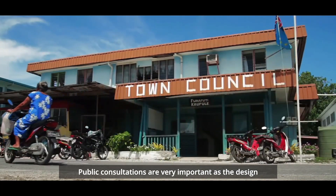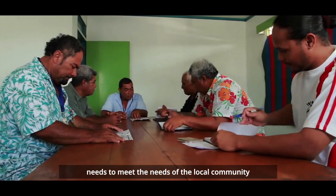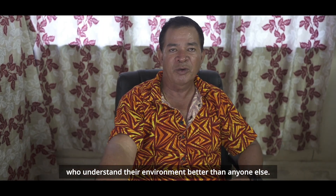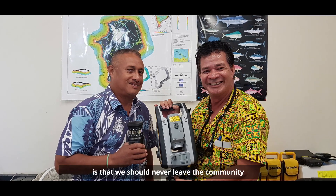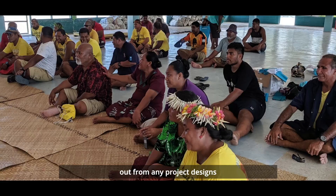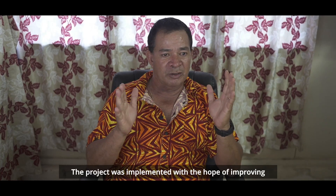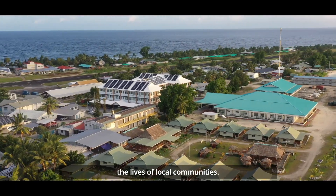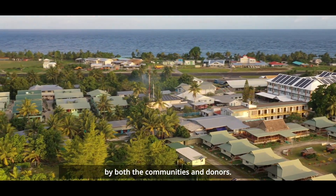Public consultations are very important as the design needs to meet the needs of the local community who understand their environment better than anyone else. The main lesson we have learned is that we should never leave the community out from any project designs and to get them involved right from the beginning. Projects should be designed by both the communities and donors.